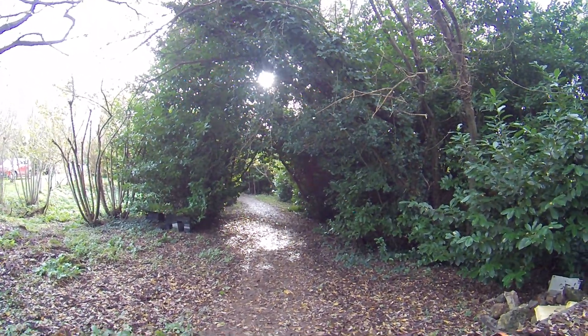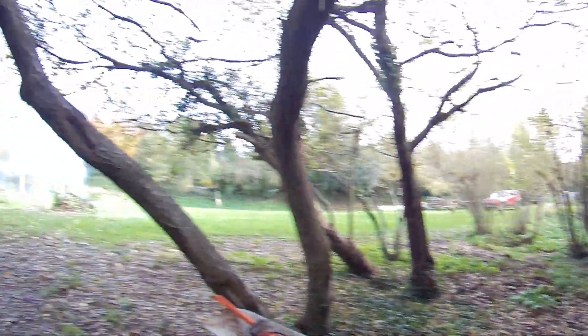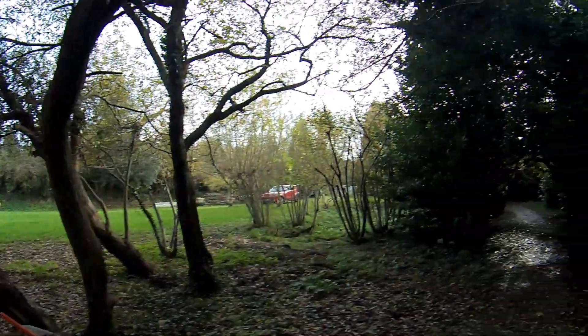So that's looking loads better already. Unfortunately I'm not going to be able to do too much more because I'm struggling to burn — despite the base of the fire being really hot, the stuff on top just smokes and doesn't want to burn.